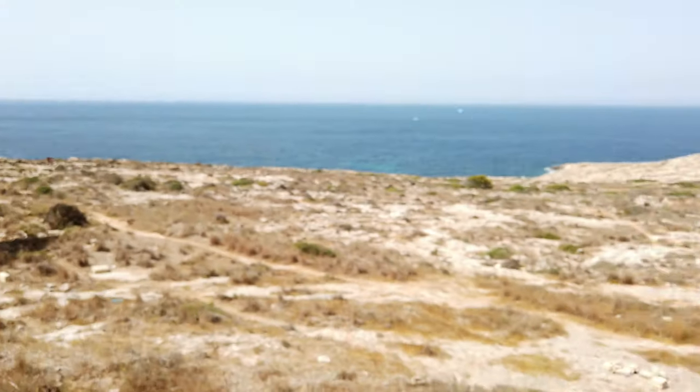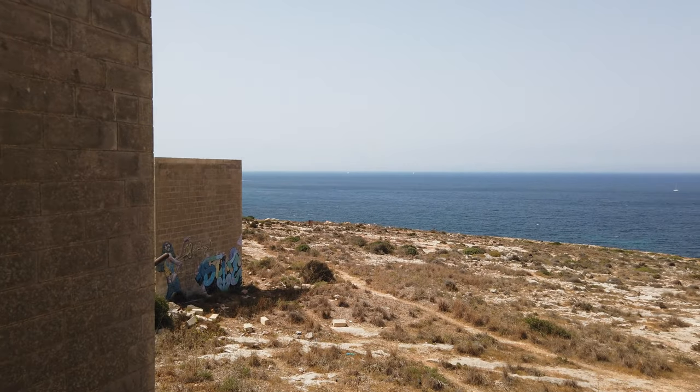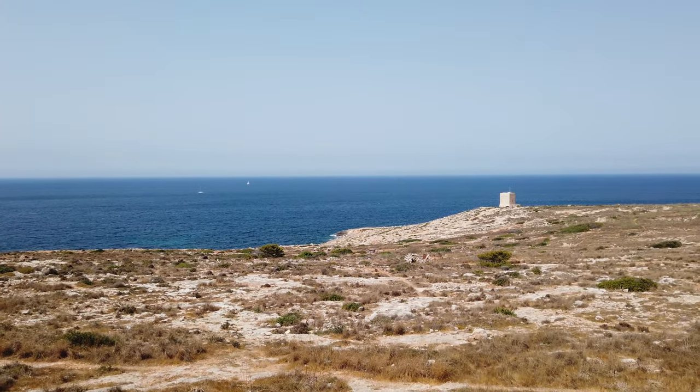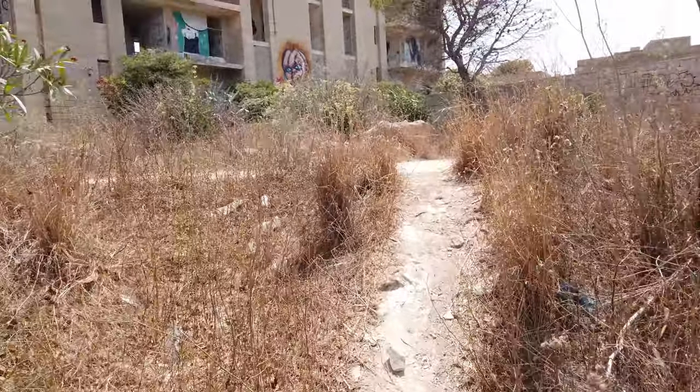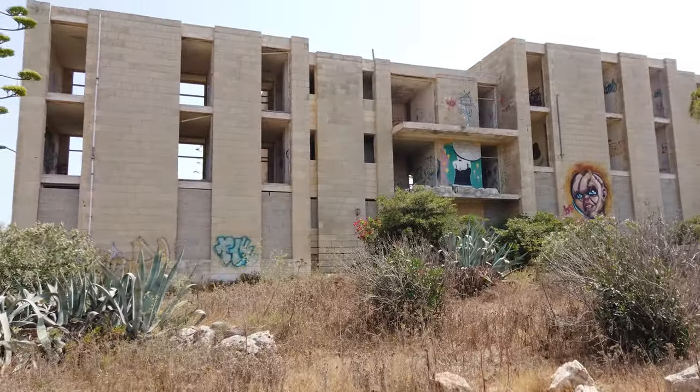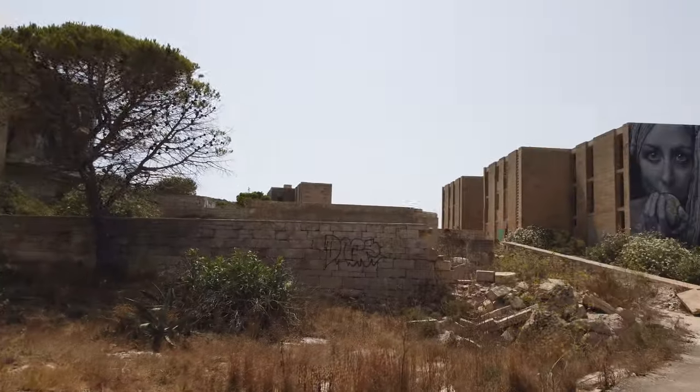Oh wow, pretty nice view though. Look at that — a good view. In addition to that I'll show you all the apartments, which will probably be the same as last time, and I'll try to get to the swimming pool. This time I am not alone — I've already met three people here and everyone is very friendly.